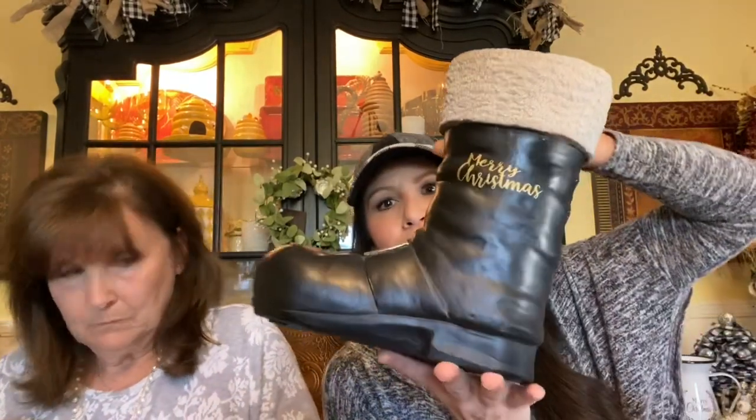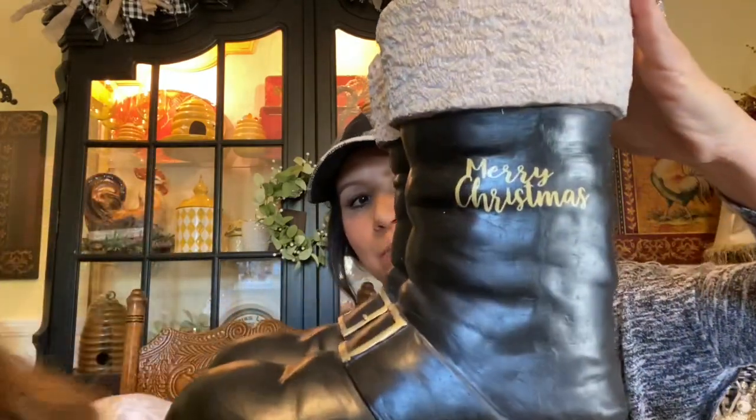This was TJ Maxx — I absolutely love these Santa boots. They say Merry Christmas on one side and I'm going to do some sort of arrangement in them. These will probably sit next to one of my trees. These were $19.99. I've seen these boots elsewhere online ranging from $50 to $275, so $20 for these at TJ Maxx was a great buy.